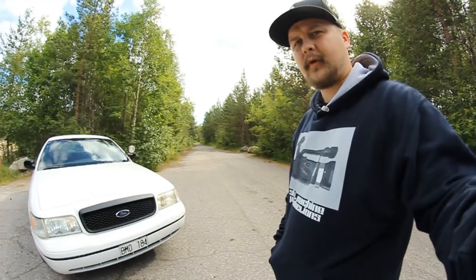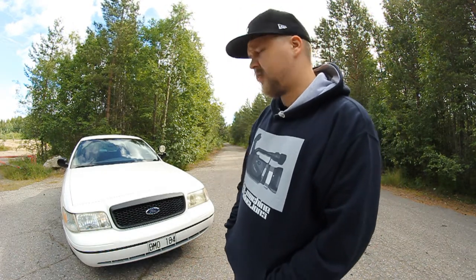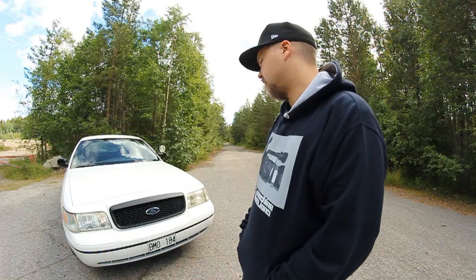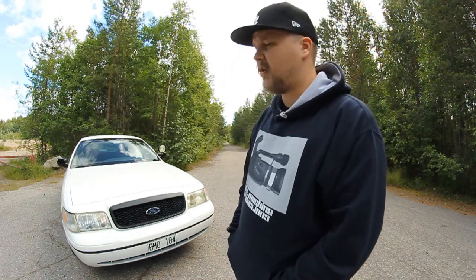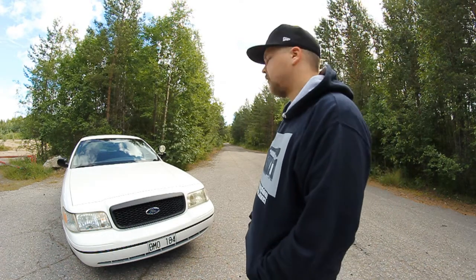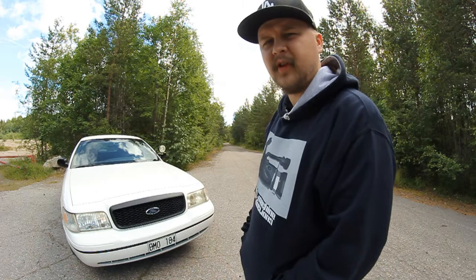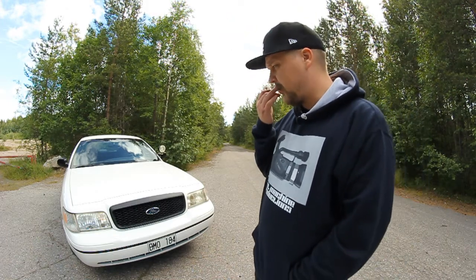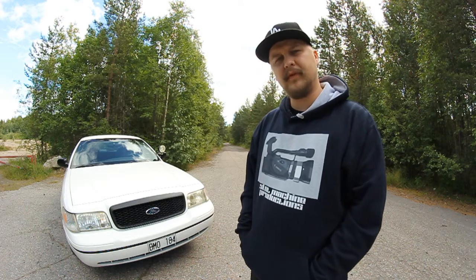This is my 2000 Ford Crown Victoria P71 Police Interceptor, also called CV PI — Crown Victoria Police Interceptor. I bought this car in 2015.